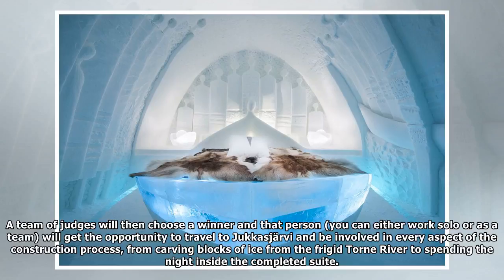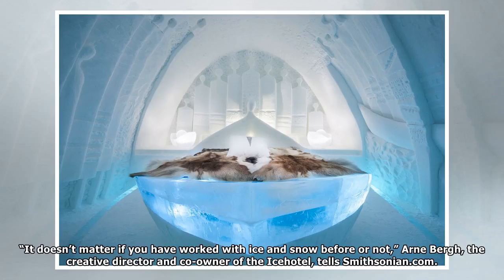A team of judges will then choose a winner, and that person — you can either work solo or as a team — will get the opportunity to travel to Jukkasjärvi and be involved in every aspect of the construction process, from carving blocks of ice from the frigid Torne River to spending the night inside the completed suite.